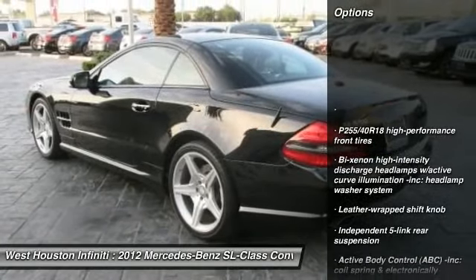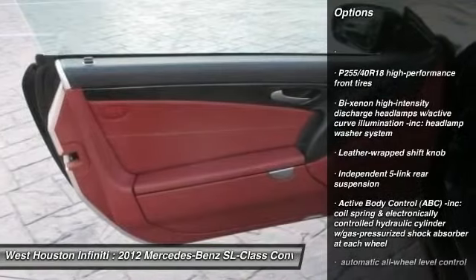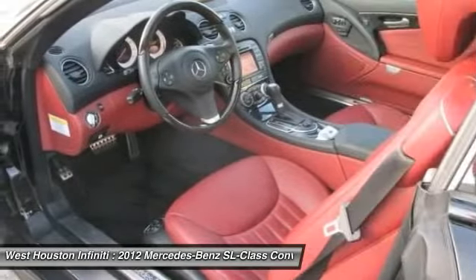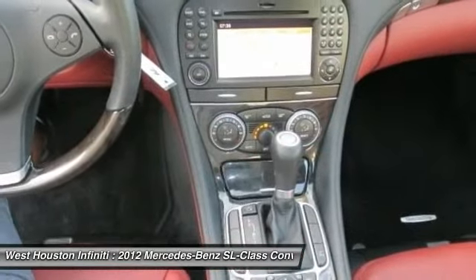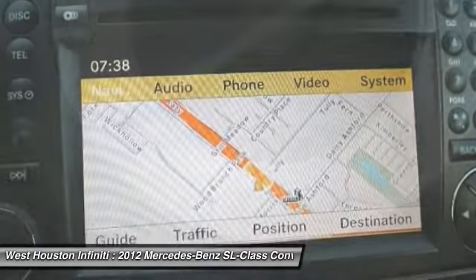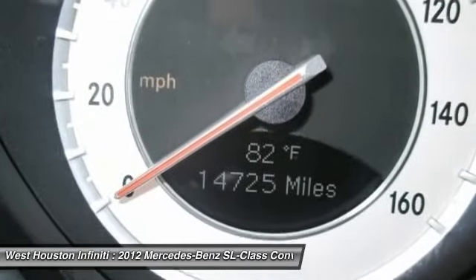Auto dimming rear view mirror, PPO, front floor mats, Bluetooth, night security illumination, variable speed intermittent wipers, HID headlights, rear wheel drive, tire pressure monitoring system, leather shift knob.